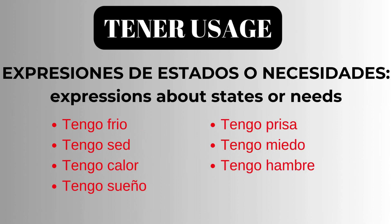Tener is also used for expressions about states or needs. Tengo frío — I am cold. Tengo sed — I am thirsty. Tengo calor — I am hot. Tengo sueño — I am sleepy. Tengo prisa — I am in a hurry. Tengo miedo — I am scared. Tengo hambre — I am hungry.